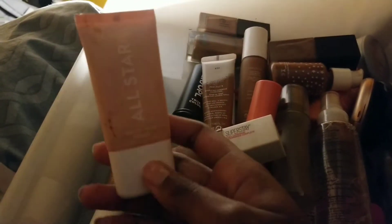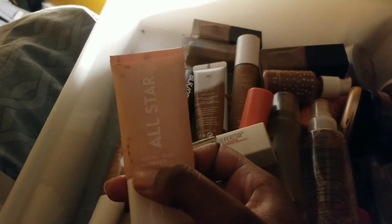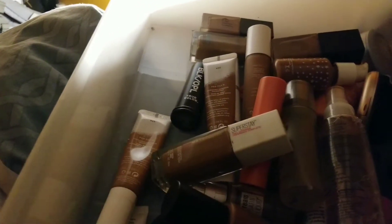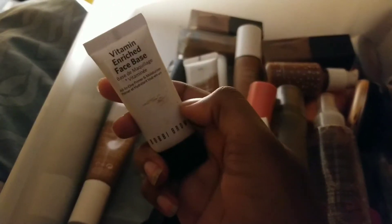Then I have the ColourPop All-Star Matte and Blur primer. Honestly, I love this one — very nice. This is one of my favorite primers. I'm not sure exactly why, but to me it's really nice. I like it. I'm just going through them to show y'all what I have.